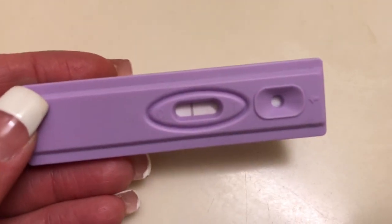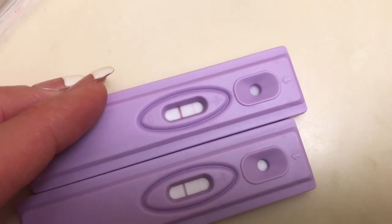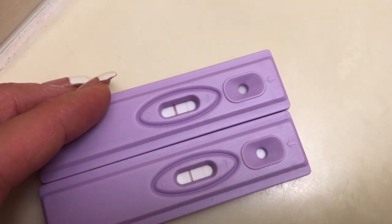All right guys, I'm back. I found the test from yesterday. This is the test from yesterday, cycle day 11, and on top is cycle day 12. Still not a positive ovulation test. In the past I've ovulated anywhere from cycle day 11 to 15 and I just haven't ovulated yet. I'm assuming since I did get my period that I will ovulate this cycle, just probably not this early — probably around cycle day 15.